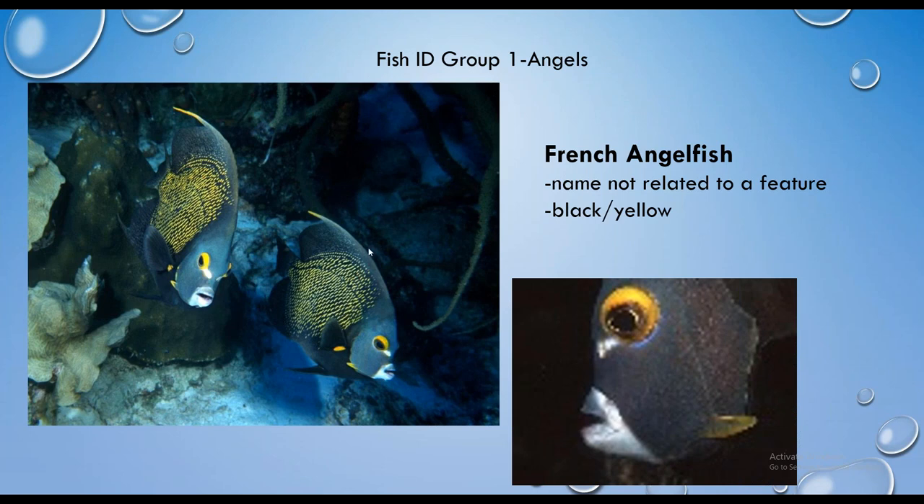The French angelfish has a black body with very prominent yellow scales. Out of all the fish we've seen so far, its common name is not related to any particular characteristic. You've got a black body, yellow scales, and a yellow ring around the eye. You can remember it by thinking of rows of gold on a French general's uniform, or think of the scales as having been dipped in French's mustard.